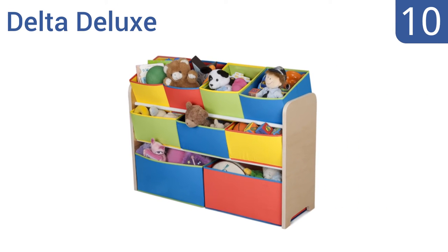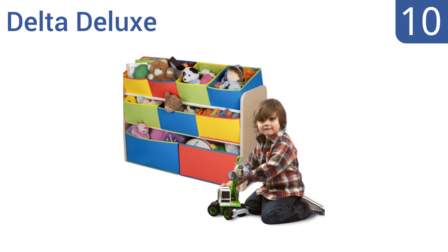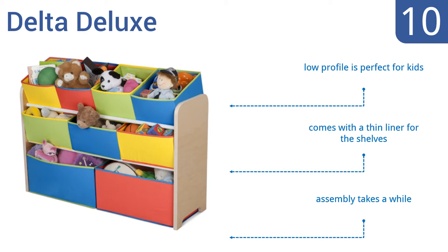Starting off our list at number 10, the Delta Deluxe has 7 large bins made from a soft material that doesn't have any sharp corners for kids to hurt themselves on, but that are still rigid enough to hold toys and are easy to pull out. Unfortunately, the boxes can be difficult to clean. Its low profile is perfect for kids, and it comes with a thin liner for the shelves. However, assembly takes a while.